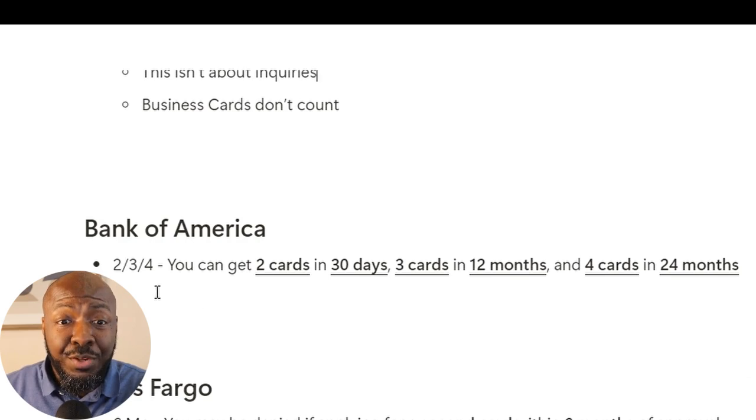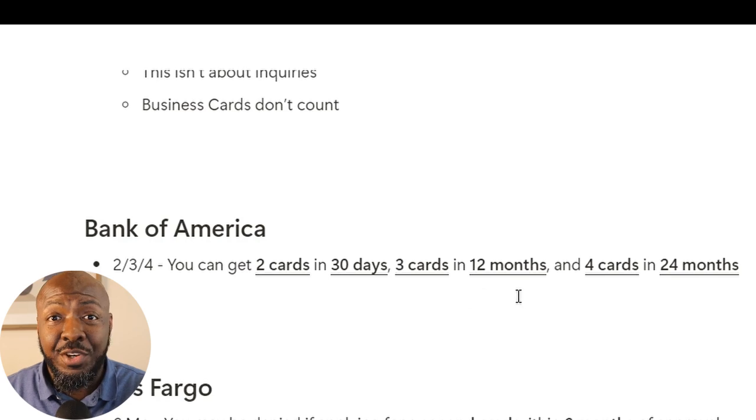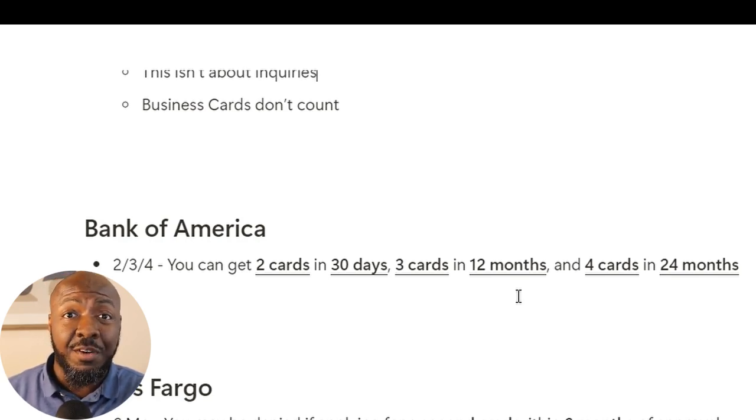Next, let's look at Bank of America. They have something called 2/3/4. You can get two cards in 30 days — apply same day or within 30 days and you won't see issues getting approved, assuming your credit and income are fine. You can also get three cards within a 12-month period, meaning you'd have to wait outside that first 30 days to apply for a third card, and you can't apply for a fourth until after 12 months. It takes 24 months before you can get more beyond that. If you have a relationship with Bank of America and need two cards on the personal side to get ready for business funding, you can go to Bank of America and get two cards within 30 days.